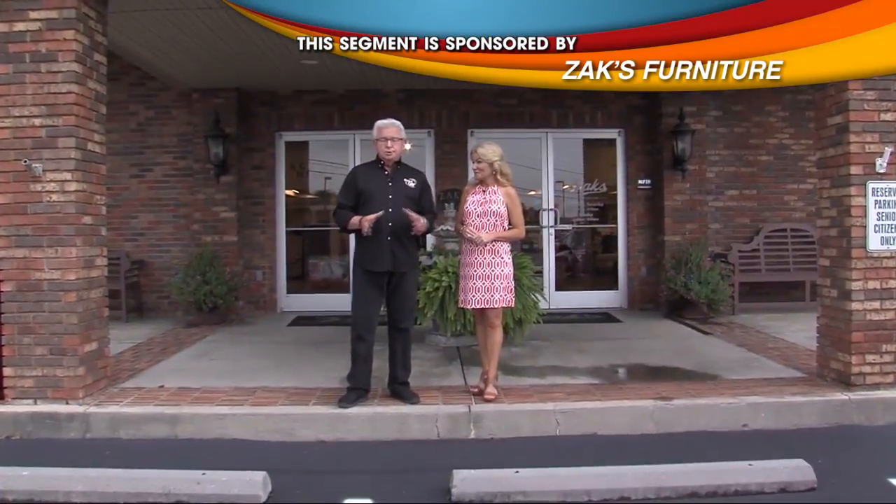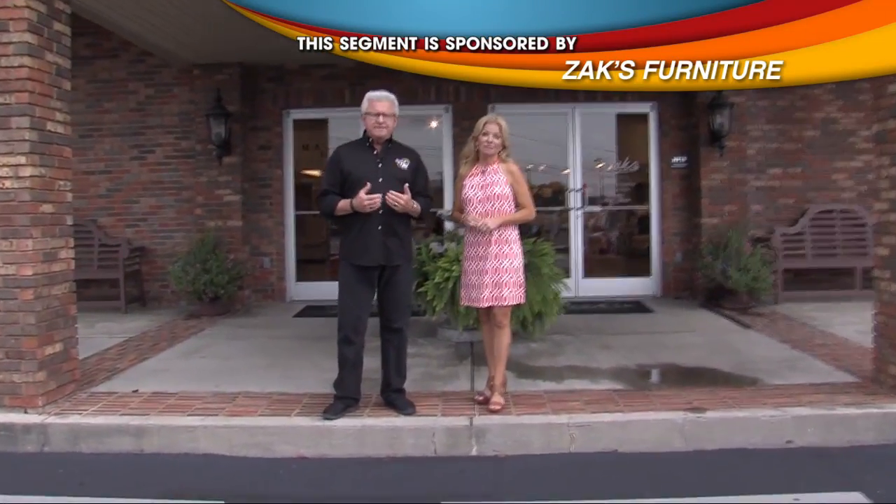We are at Zach's in Boone's Creek because it's our favorite furniture store. All the beautiful furniture you see on the Good Day set is provided by them. That's right, and we're gonna see why you need to get to Zach's.